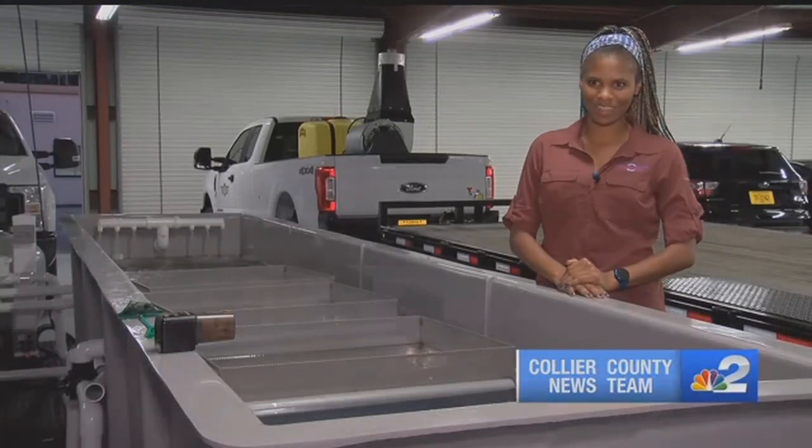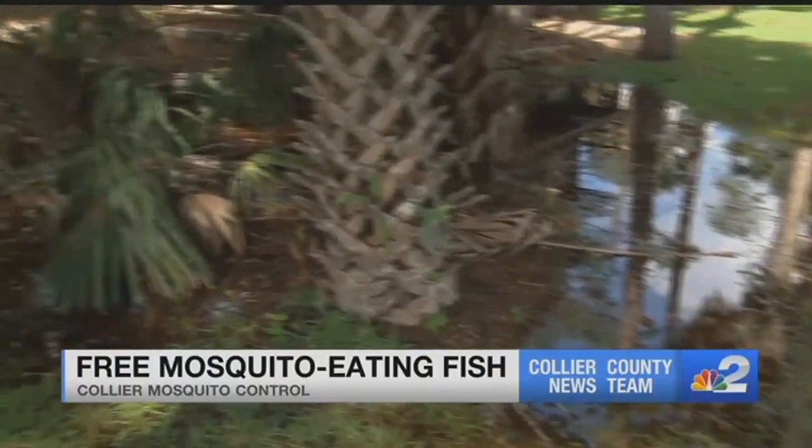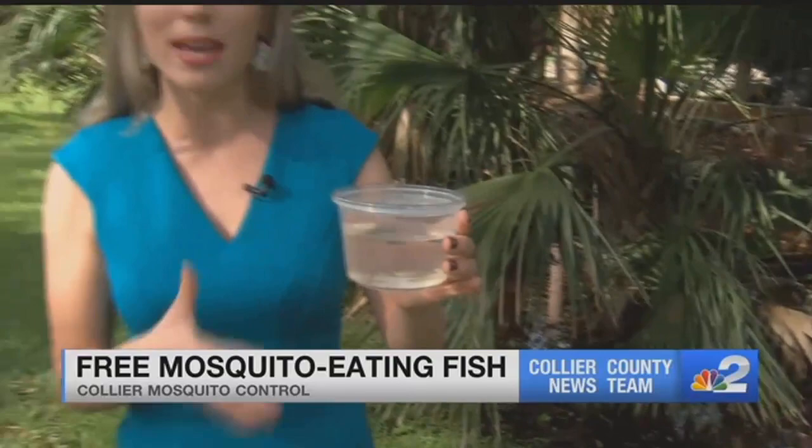There was a great public response last year when we had a few people come back for even more fish. The more that we can prevent those adult mosquitoes from populating the area, the better it's going to be for everyone. Right now, if you want to get some mosquito fish, you have to call ahead and set up an appointment with Mosquito Control in order to come in and pick up your fish. But starting next Wednesday, you don't even have to call ahead and make an appointment — you can just go into Mosquito Control and go home right away with some of these mosquito fish.